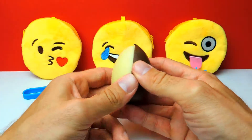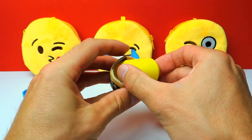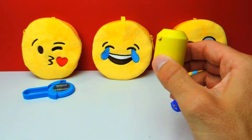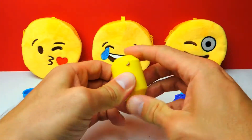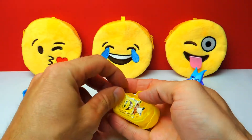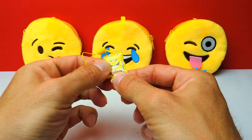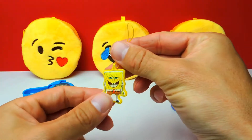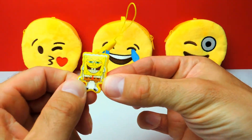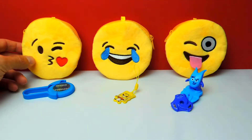So here we have our chocolate egg. Let's see what's hiding inside this capsule. I think I dropped something but I think it was only the flyer. We got a SpongeBob hanger — a little SpongeBob hanger! You can attach this to your keys, or maybe to your backpack or somewhere else. This is really fun!